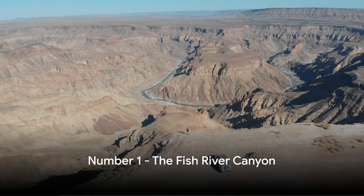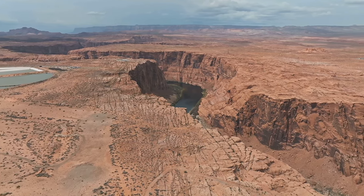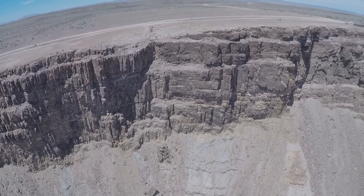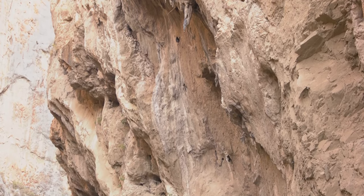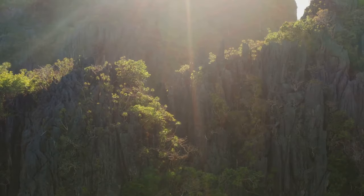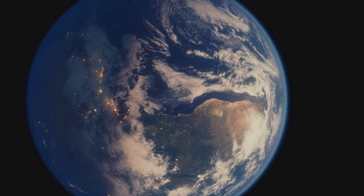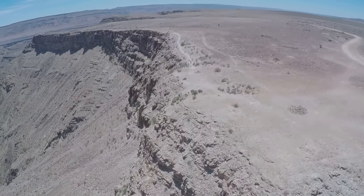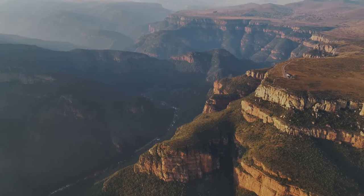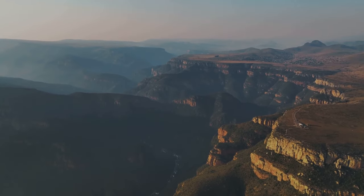And finally, at number 1, we have the awe-inspiring Fish River Canyon. This colossal beauty, carved by the hands of nature herself, holds the title of the second largest canyon in the world, right after the Grand Canyon. Imagine gazing upon a landscape that stretches out for miles, where the earth has been chiseled away to reveal layers upon layers of geological history. Picture the sunlight playing upon the rugged cliffs, casting long shadows that dance with the day — a sight that reminds us of the grandeur of our planet. The Fish River Canyon also boasts some of the most challenging hiking trails, testing the mettle of even the most seasoned adventurers and rewarding their efforts with vistas that are nothing short of breathtaking.